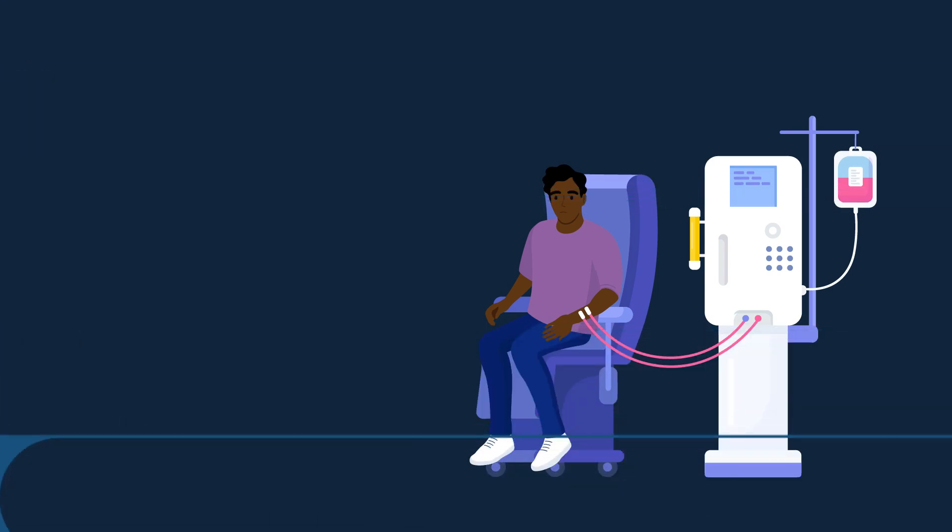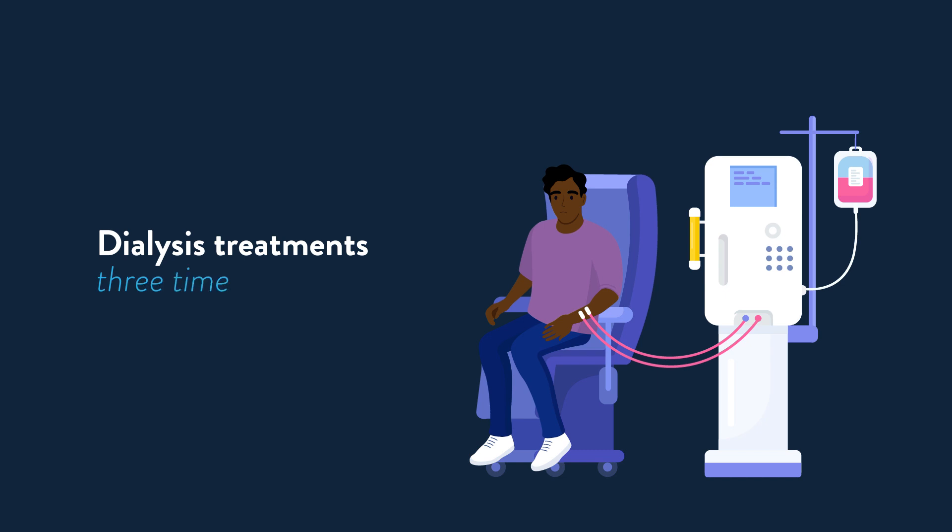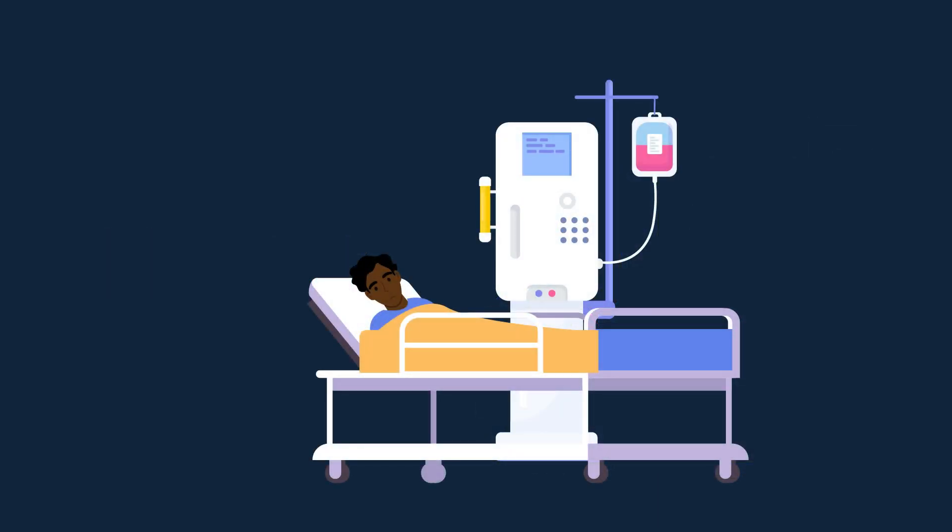If the disease progresses to end-stage renal disease, patients require life-sustaining dialysis treatments three times per week, which negatively impacts quality of life. While a kidney transplant can delay major issues, most who progress to end-stage will only live an additional five to ten years.